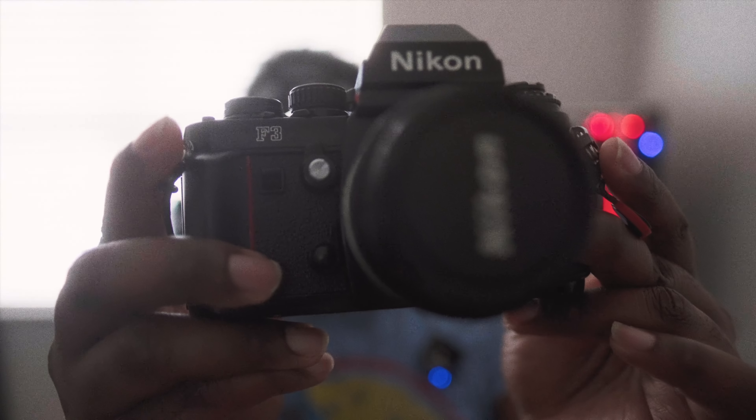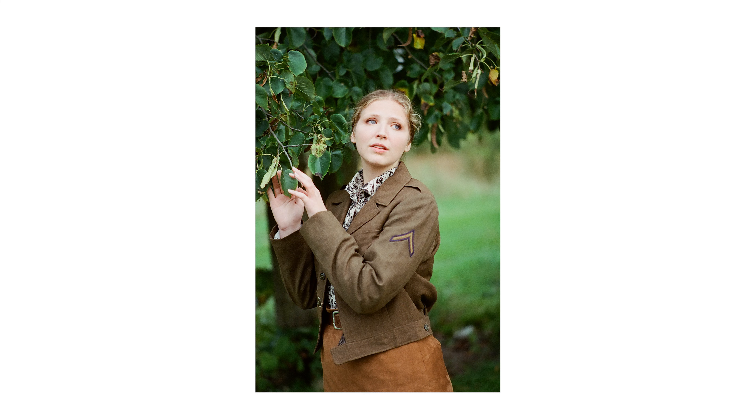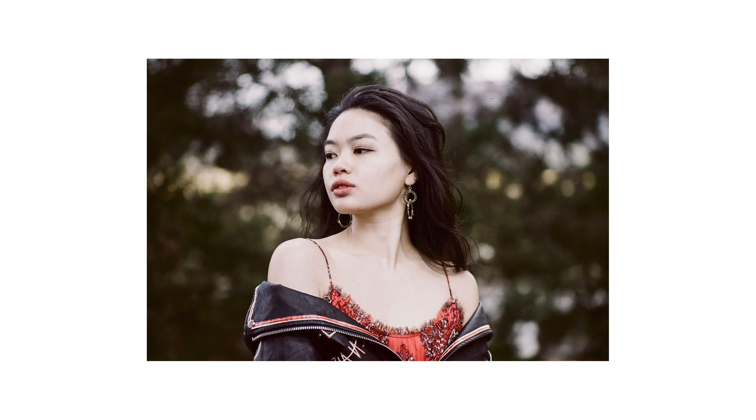We're going to be diving into the best 35 millimeter film camera of all time — the Nikon F3. The Nikon F3 was released around 1980 and has been around for 30 plus years. This was Nikon's pro SLR flagship camera, and the images I've captured using this old school camera in 2023 have been phenomenal — some of the best film photos I've ever taken.